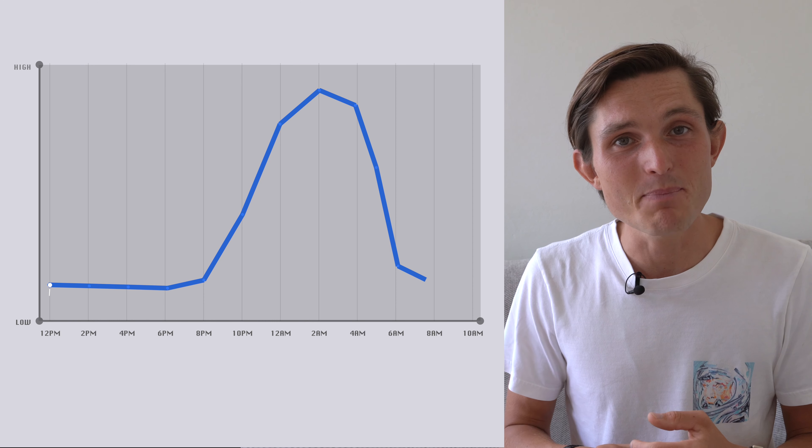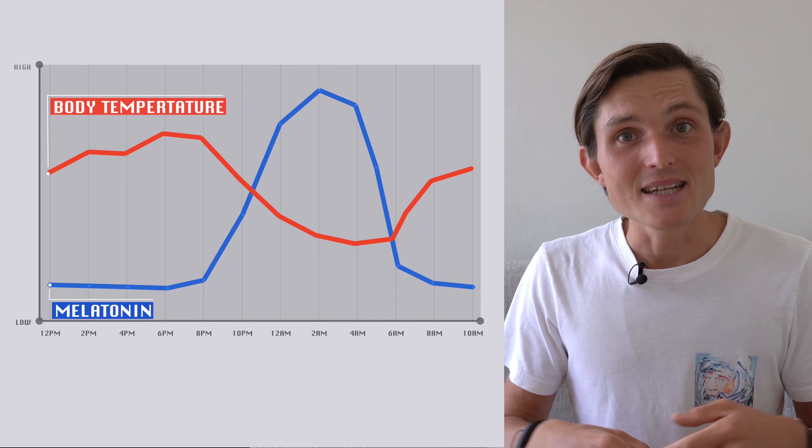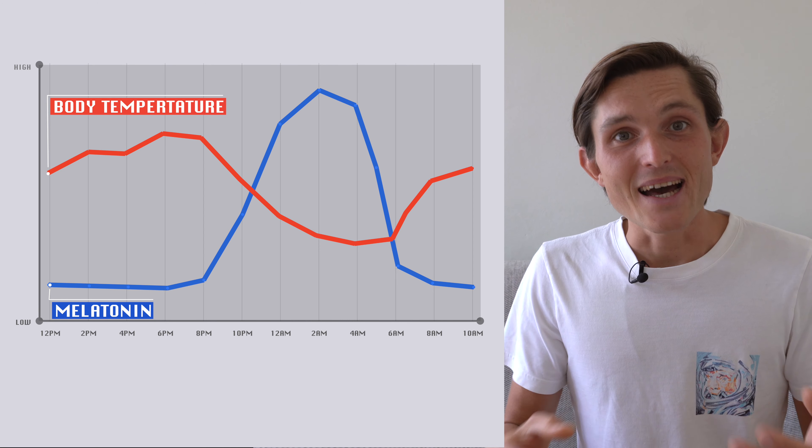We spend about one third of our lives sleeping, and according to research, temperature plays a key role in helping us get high quality sleep. During our circadian rhythm in the evening, when our body starts producing melatonin in order to relax and ease into sleeping mode, our body also has to cool down about 2 degrees Fahrenheit. And when we start waking up, our body will gradually warm up to be ready for the day. That's why scientists recommend keeping the room temperature around 65 degrees Fahrenheit, or 18 degrees Celsius.